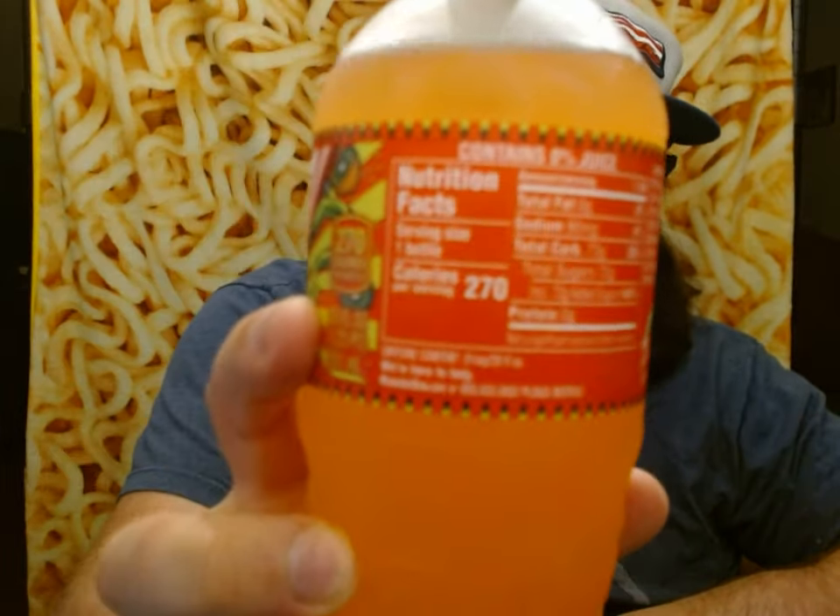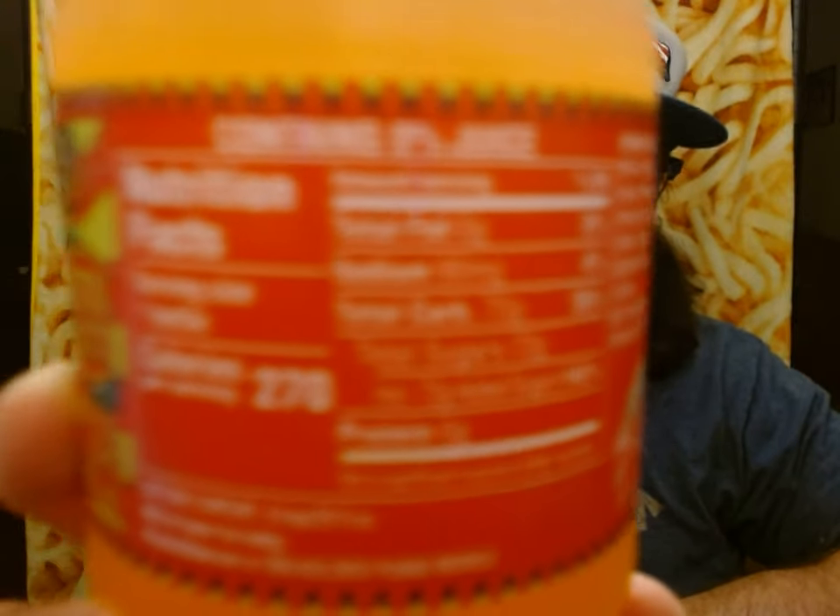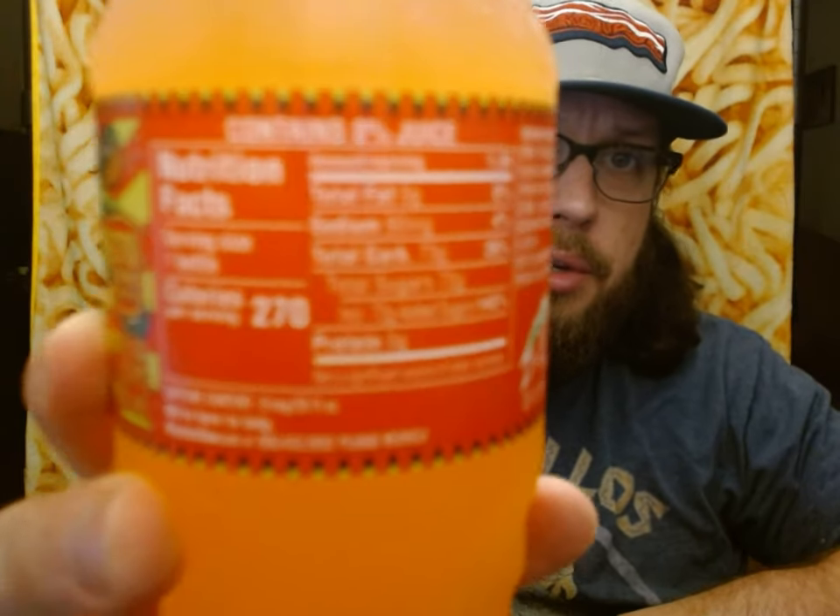Just in case you're wondering, this does contain zero percent juice. This is a new camera — it does not really like to autofocus. I'm not sure how to change the settings yet. Still learning about it.